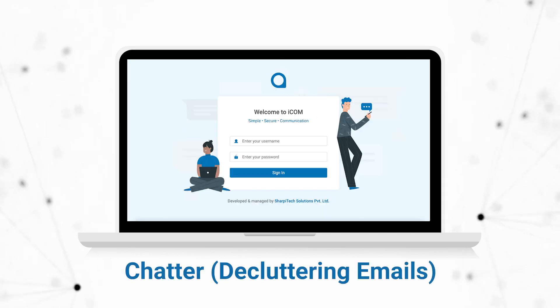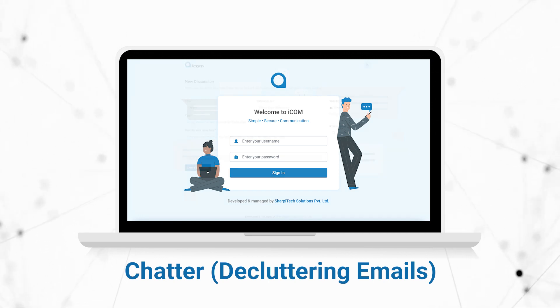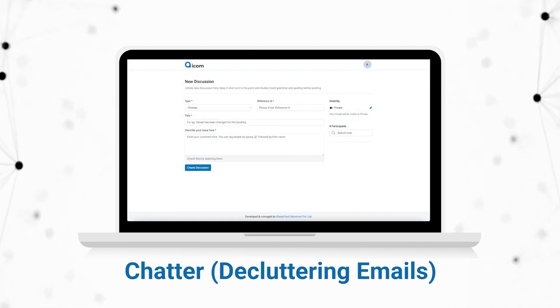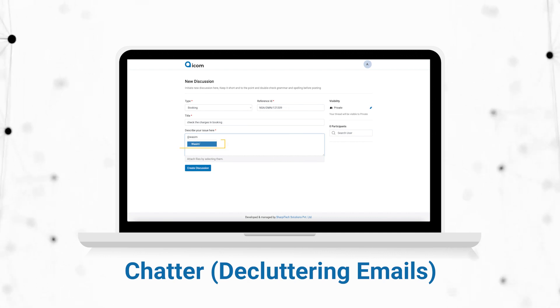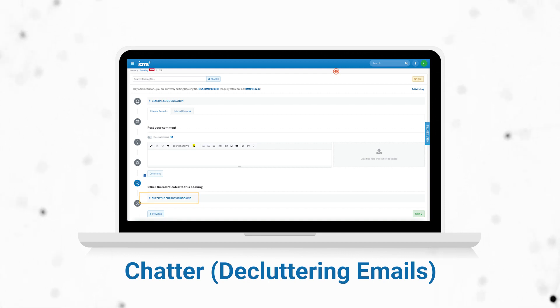In order to keep email communication to the bare minimum, we have come up with an internal chat facility communication bank known as Chutter. Under this, one can tag the respective recipients against the required booking inquiry reference number. Discussions created under Chutter will also get stored in that respective booking inquiry for future reference purposes.